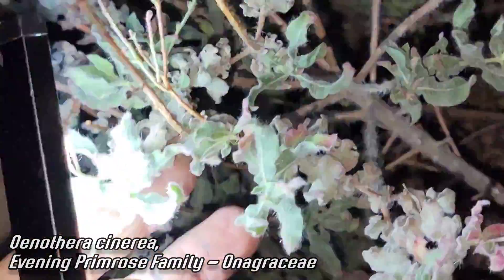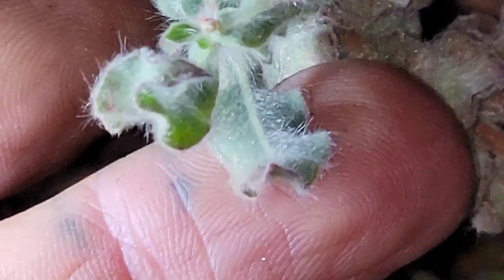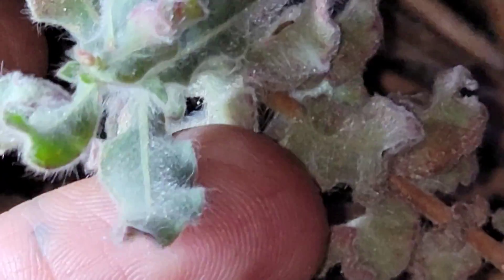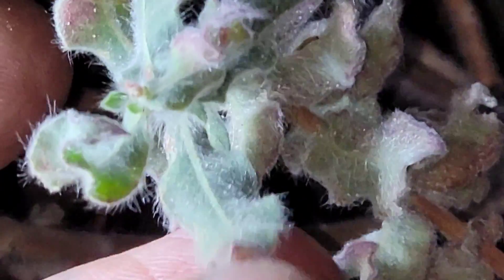Look at those leaves — very obviously adapted to a desert. Kind of chalky blue, covered in hairs. A lot of hairy plants in the deserts. Hairs reduce that boundary layer humidity, reduce that airflow across the leaf which dries it out. They reflect light, help keep leaf temperatures down — they act as a shade cloth on the plant.